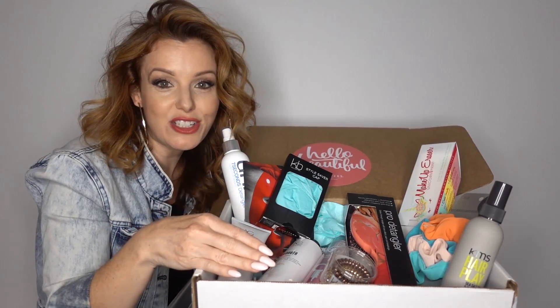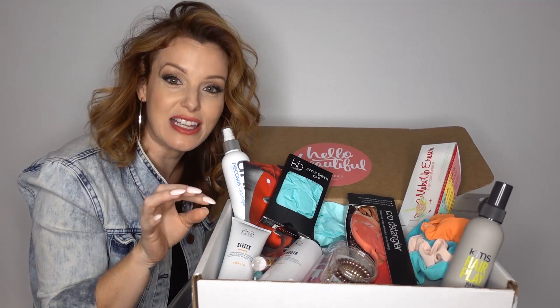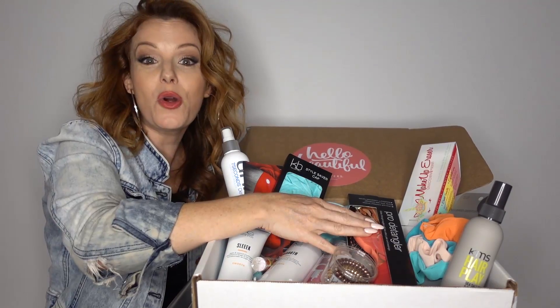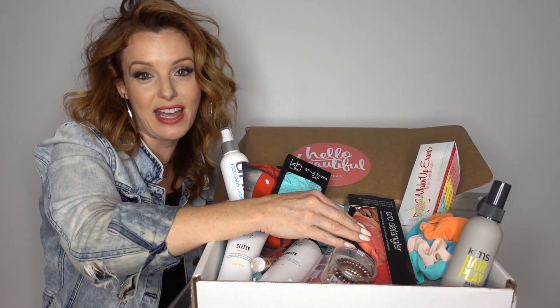You have full-size shampoo and conditioner from AG — they're smooth and they're sleek. What's amazing, you got argan oil and coconut oil in both products, so it really helps to moisturize that dry summer hair. Our wet brush, which is awesome — you can get away with just taking this away for the weekend.